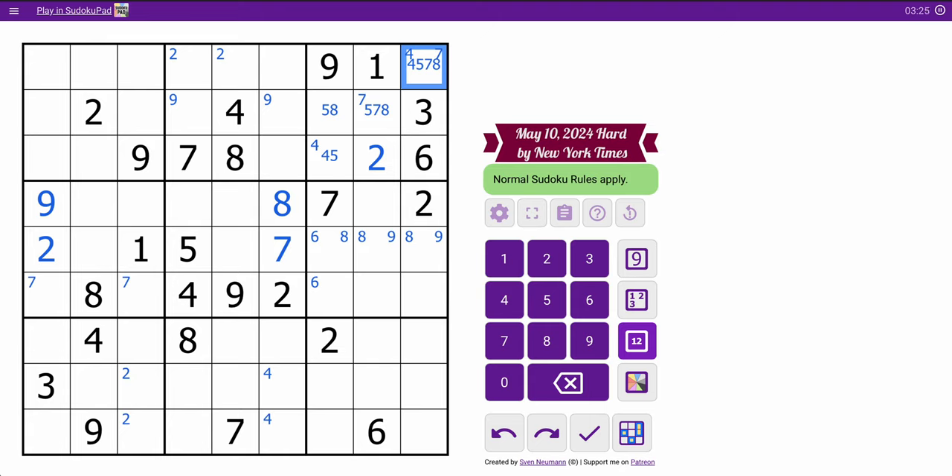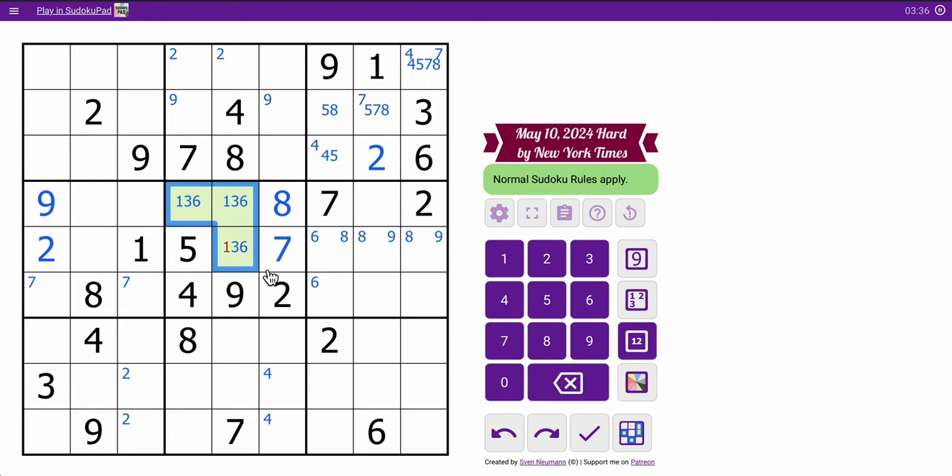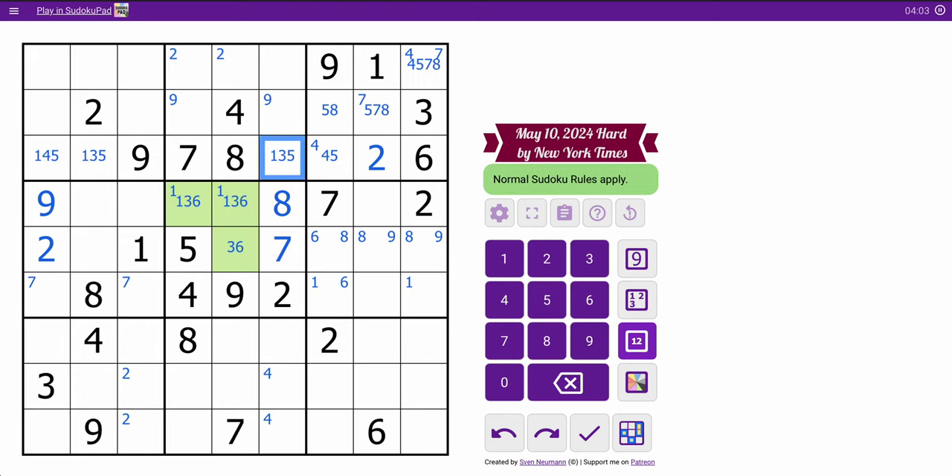As for box 5, I've got 2, 4, 5, 7, 8, 9. I need 1, 3, 6 there — which I think can go in any order, except that's not 1. That puts a 1 in one of these two, which puts a 1 in one of those two. Row 3 has 2, 6, 7, 8, 9. I need 1, 3, 4, 5. This can't be 3. This can't be 4. We know that can't be 4.